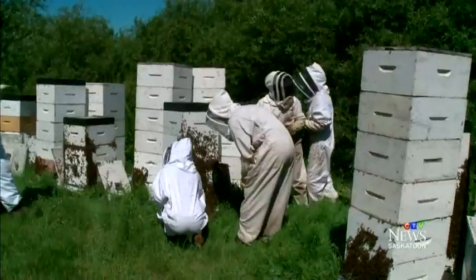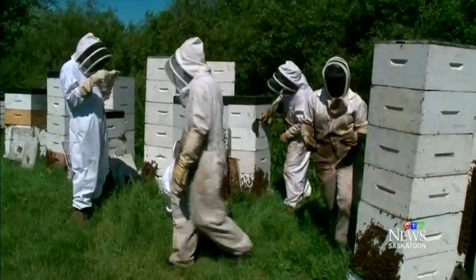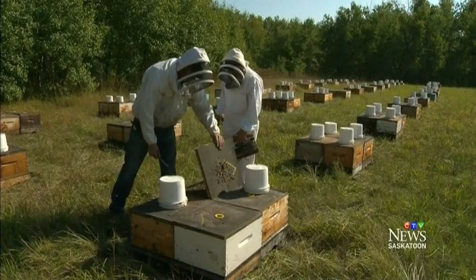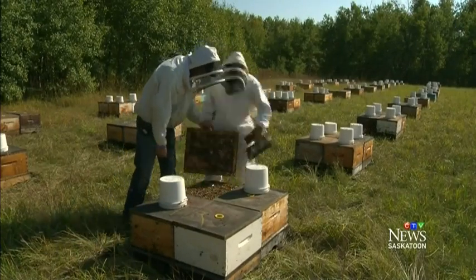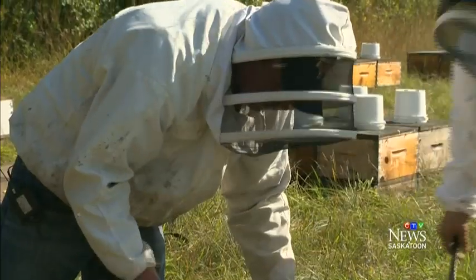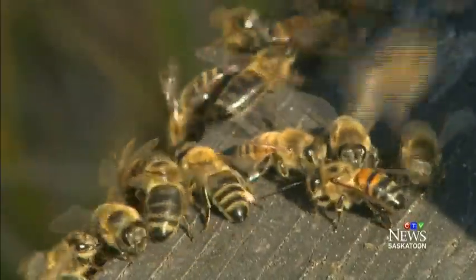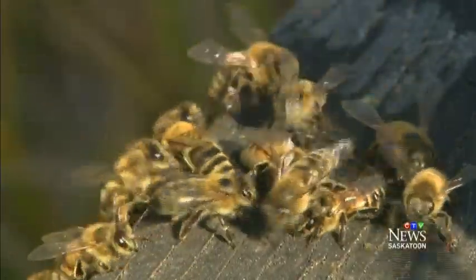The team plans to analyze the genetics of honeybees in as many as 1,000 Canadian colonies. There is growing concern about the high bee mortality rates reported in colonies across North America. Since 2006, Canadian beekeepers have lost close to a quarter of their colonies.